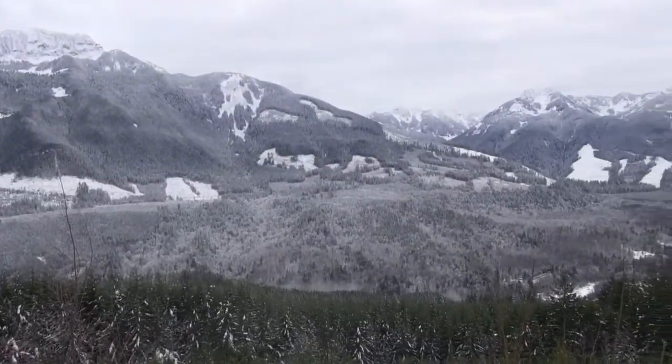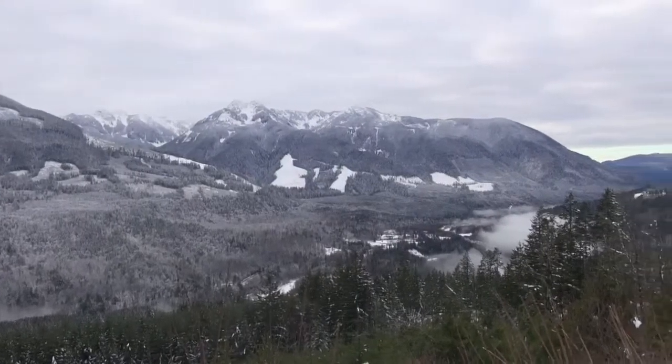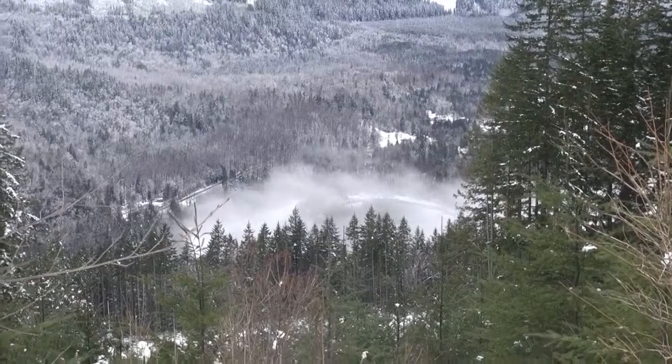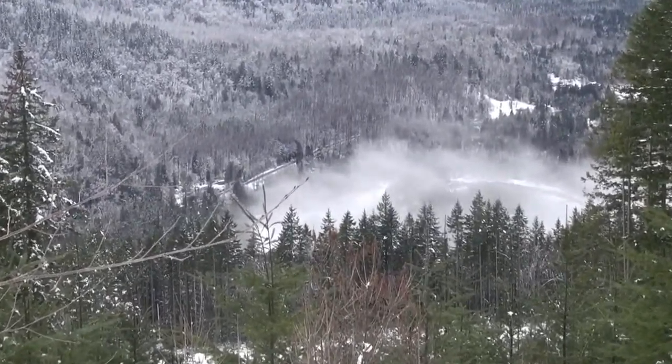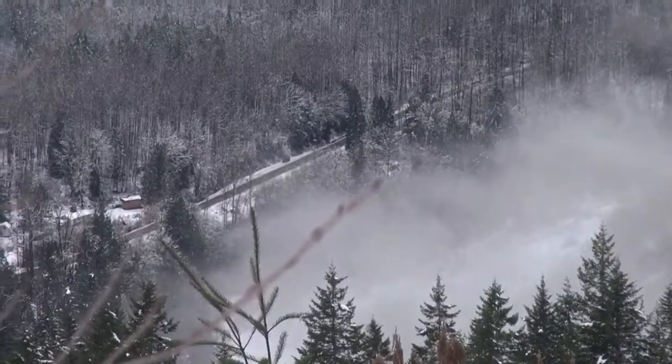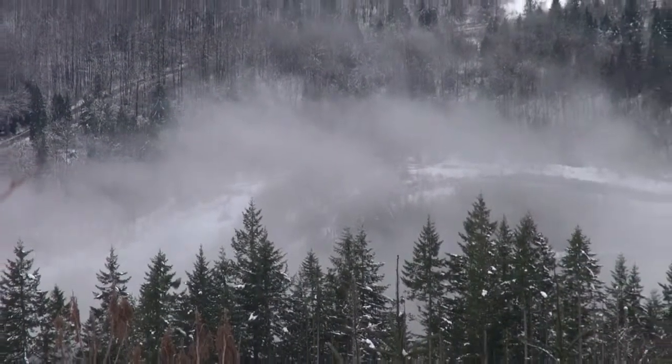There was actually quite a bit of fog in the valley, which I didn't notice as we drove through, interestingly enough. There was one particular line of it that kind of cuts through the center. If you look closely, you can actually see one of the roads we drove in on at the bottom of the valley. I thought that was pretty cool.